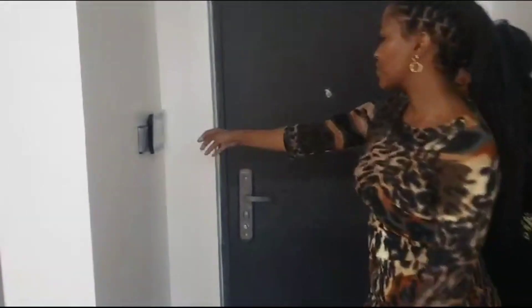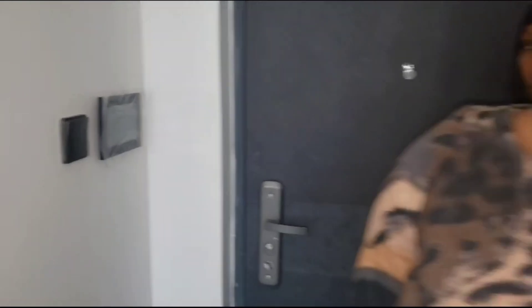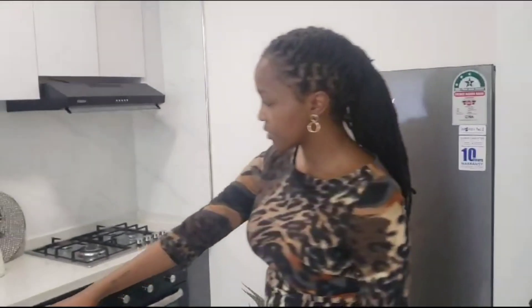you'll be met with an intercom system here. The unit has an intercom — you can call someone from outside, you can pick up, and open the door for someone.